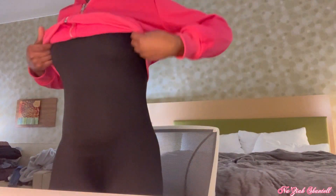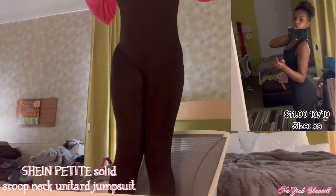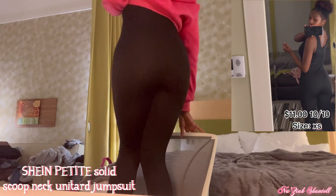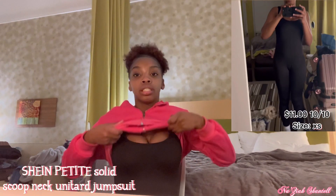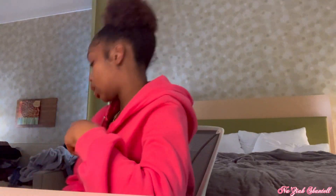I also have on this one piece — let me show you. It has these little thicker straps; I like them because they can hide my bra strap. I give it a 10 out of 10 too because the material is soft and it actually fits me. It's a little bit loose around the, you know, lower area, but not super loose or weird-looking.